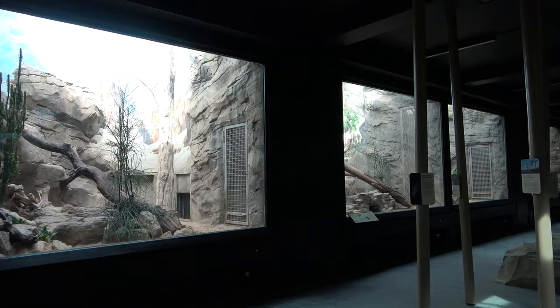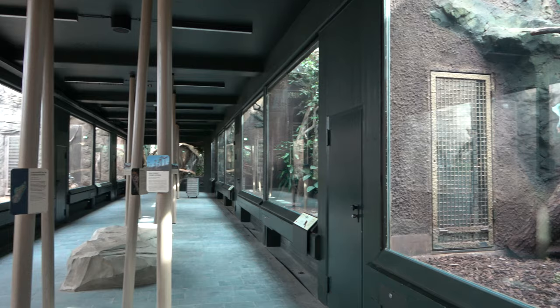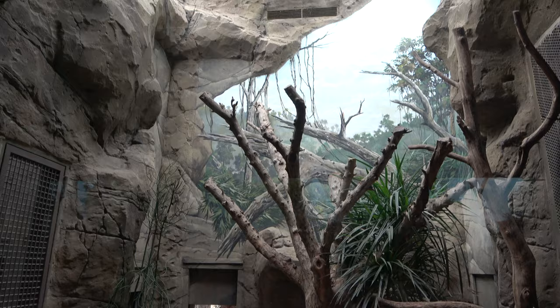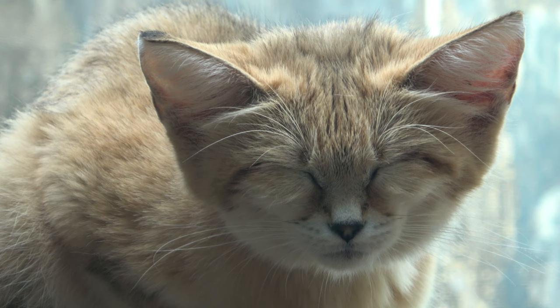After the indoor lion enclosures, the path takes you into another dimly lit hallway, with enclosures either side of you. Starting on the left side, there are four decently sized indoor enclosures housing sandcats. I believe that the zoo has two sandcats, and they seem to be housed separately, with each of them having access to two indoor enclosures. They also have an outdoor enclosure which we will see later. Sandcats are such awesome animals, and I was so happy to find out that they were in the Empire of Cats exhibit.